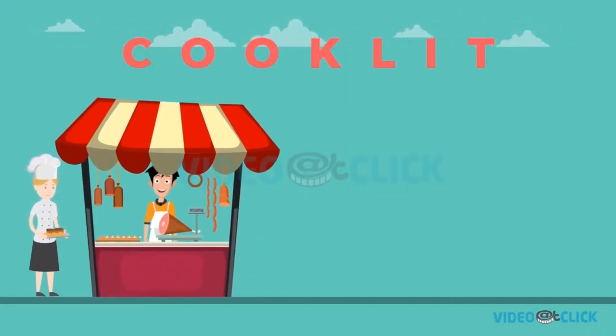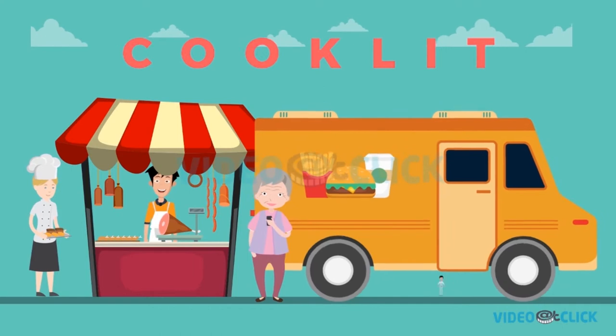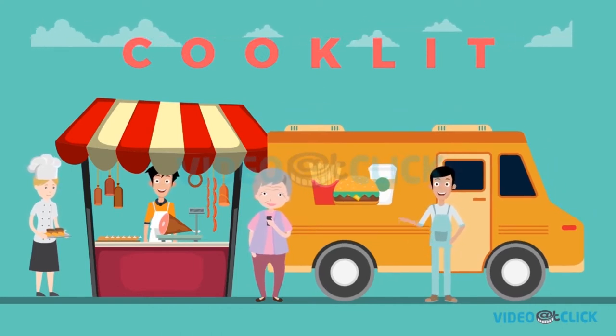If you're a local meat shop, you can add your shop on Cooklet and deliver meat to your customers. If you own a food truck, your customers can find you and make an order on Cooklet and come pick it up.